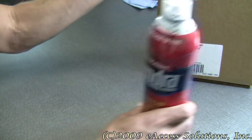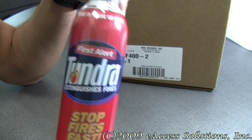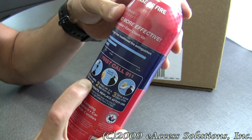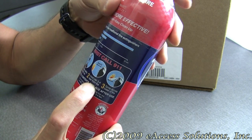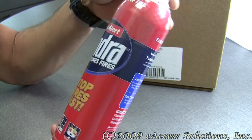Included in the package, you get two canisters of the Tundra Fire Extinguishing Spray. On the back, there's a diagram that tells you to remove the cap and hold the can three to four feet from the fire and spray across the base of the fire. It's very easy to use, follow, and understand.